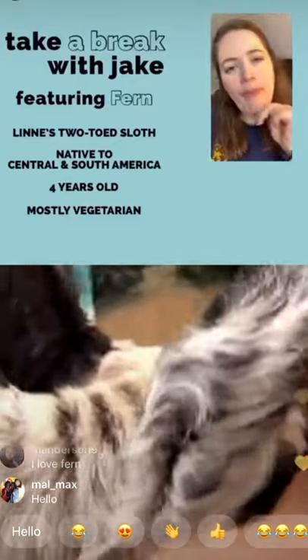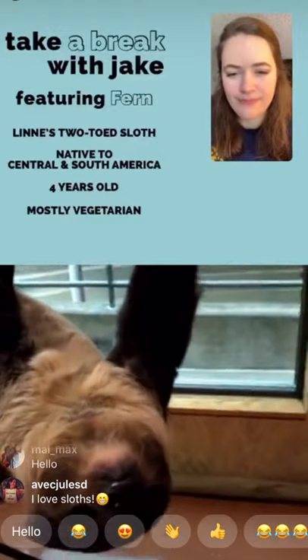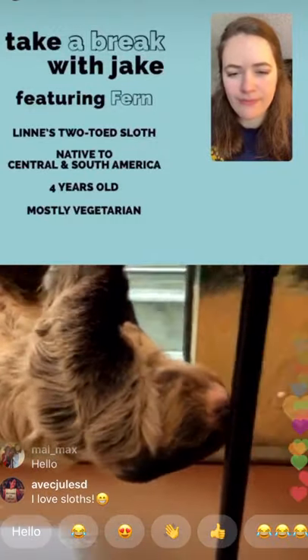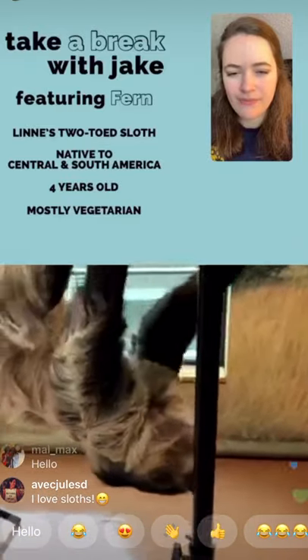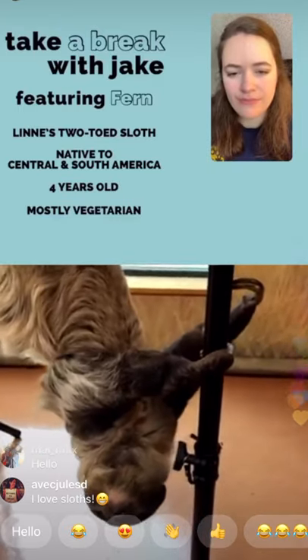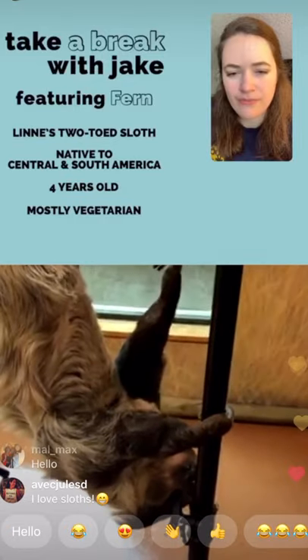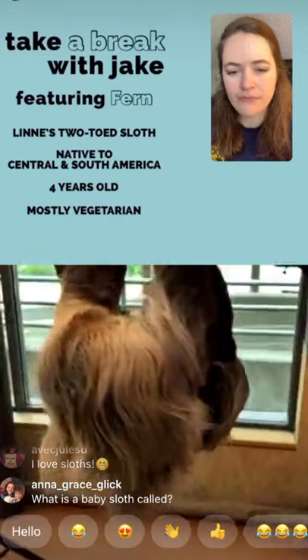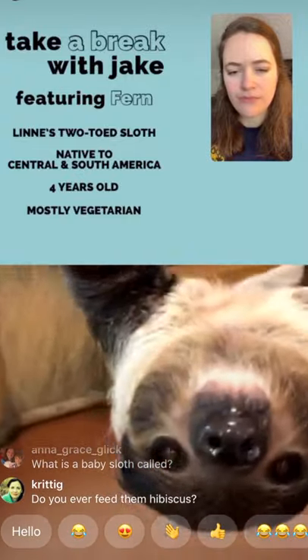What sounds do sloths make? Typically not a lot. However, when offspring are young, they may squeak and scream when they want food or their parents. When females are ready to find a mate — both in the wild and sometimes in human care — they scream very loudly with a high-pitched, piercing scream to attract mates. But that's generally the extent of the noise they make.